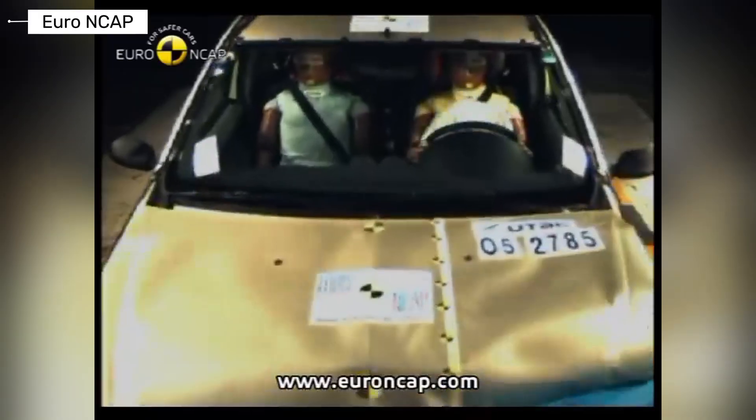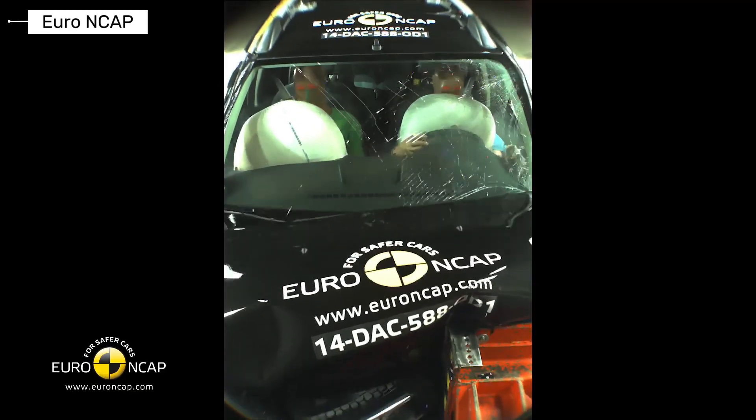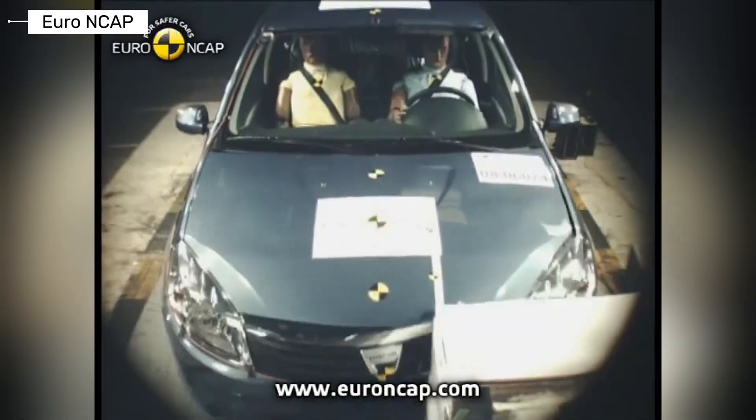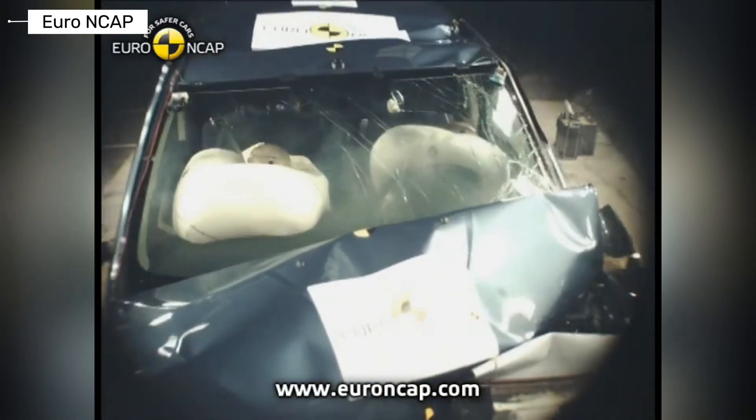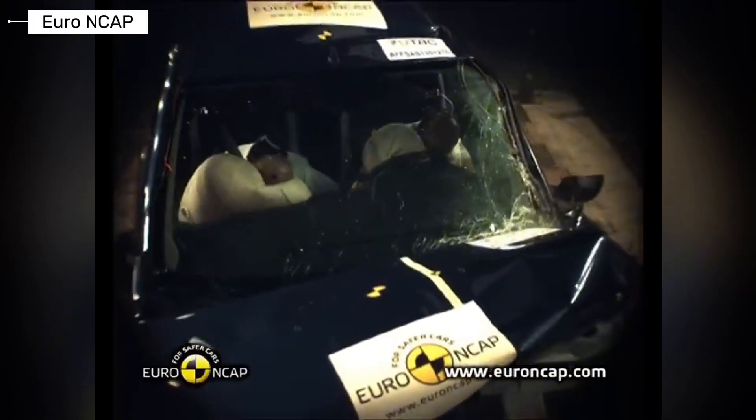Dacia proves you can get a ton of car for little cash, but safety often trades off for price. Newer models lag on advanced tech. Which budget beast surprised you? Drop it in the comments, like if this helped, and subscribe now for more crash test realities. Next up: more affordable legends.